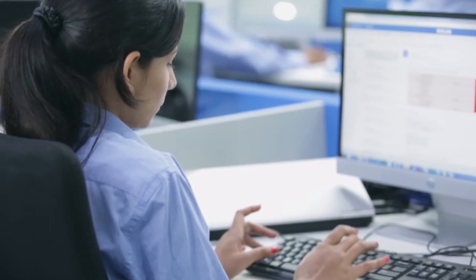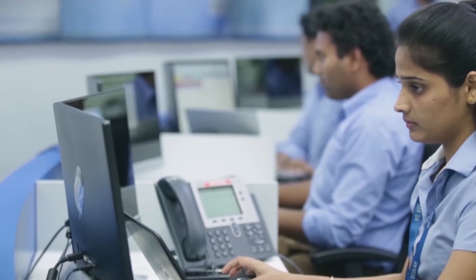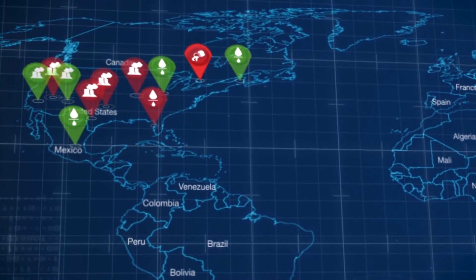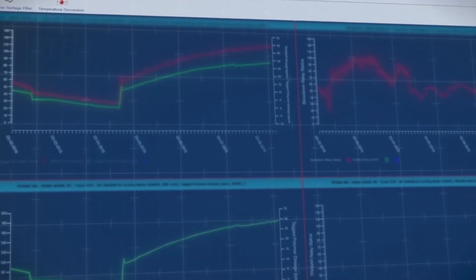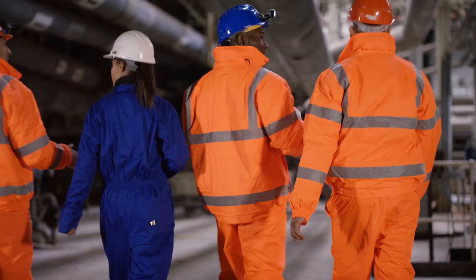The OMNI analysis compares current condenser performance to optimum design performance under similar operating conditions. When data trends indicate a potential problem, OMNI sends alarms to you and the Nalco Water Account Manager, recommending corrective actions to take.